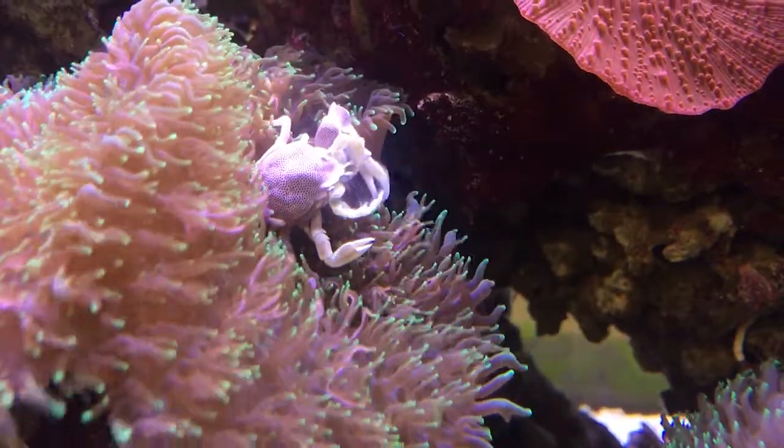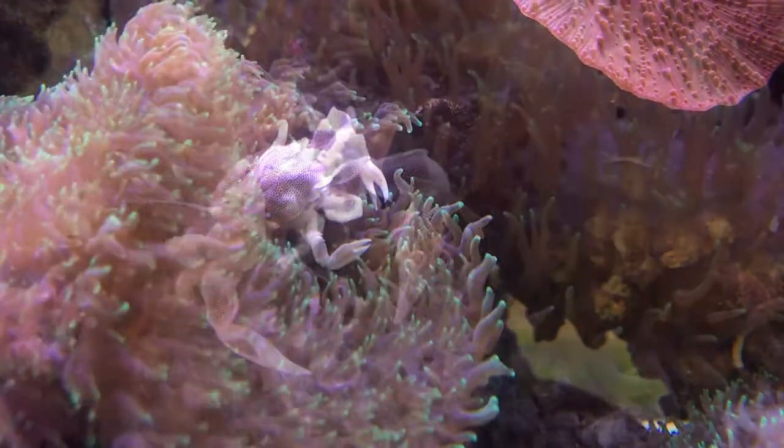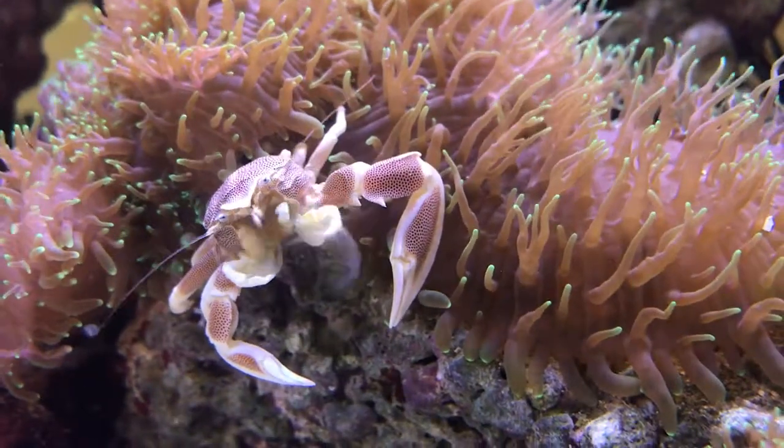Anemone crabs stay close to anemones, seeking shelter in their stinging tentacles when predators approach. They filter water by using their feather-like maxillipeds to collect planktonic food.